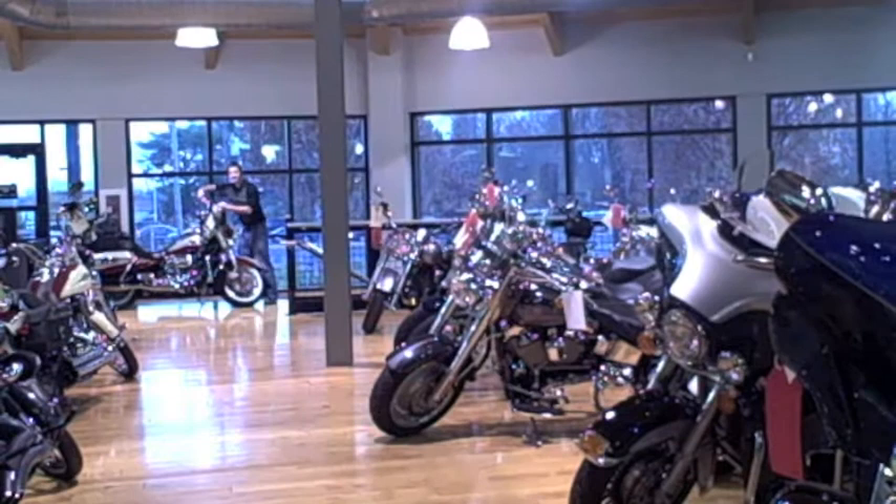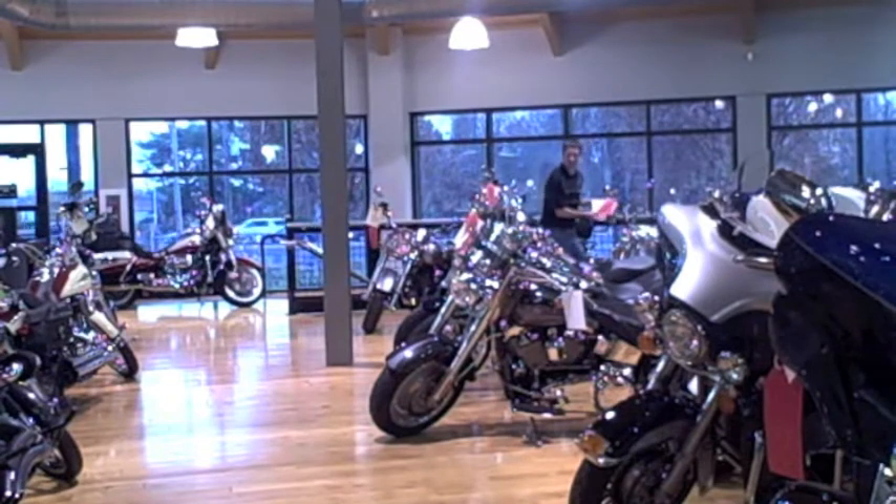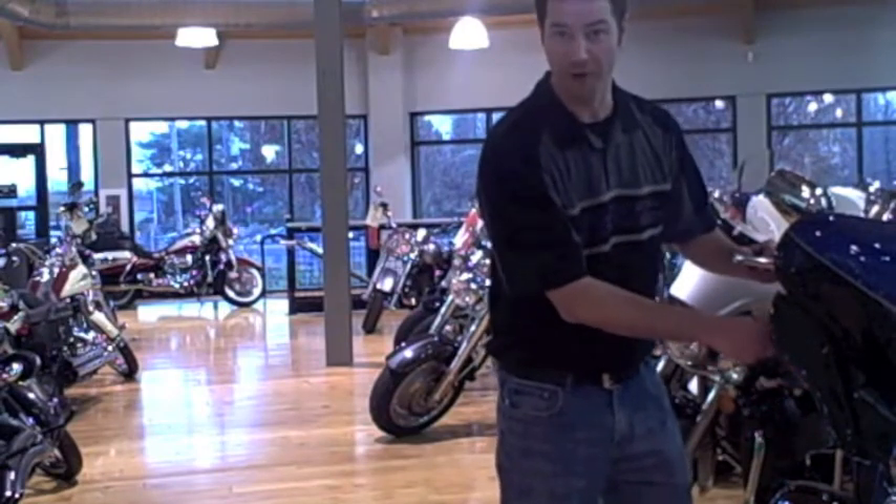Are you looking for a touring bike? $1,500 off a Screamin' Eagle, $1,000 off a Road King, $1,500 off a Street Glide, $2,010 Limited $1,000 off.